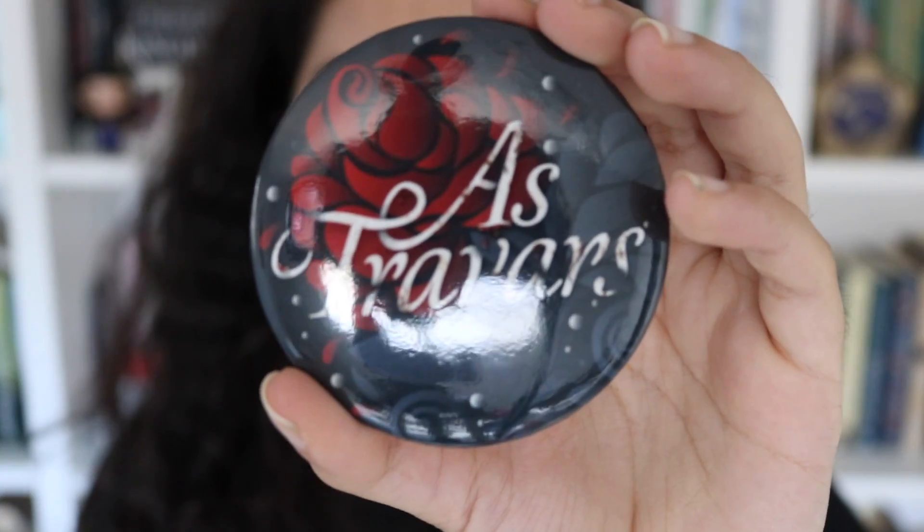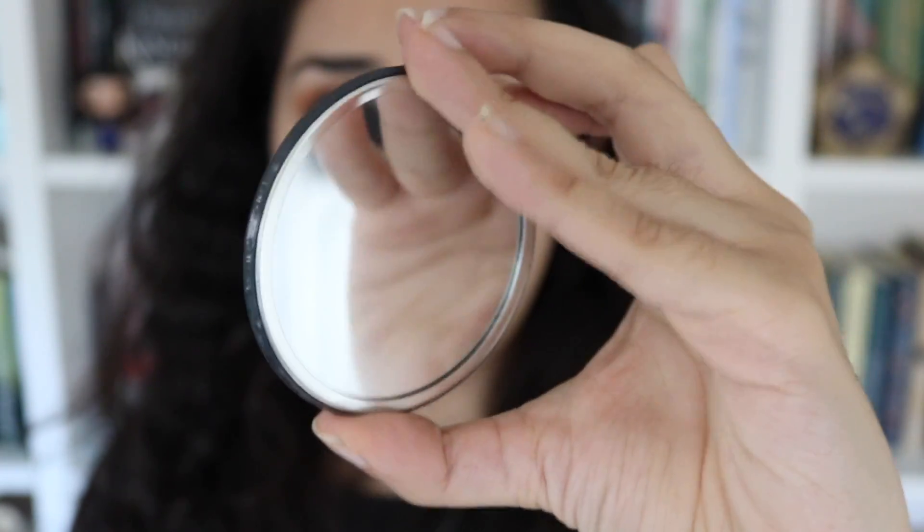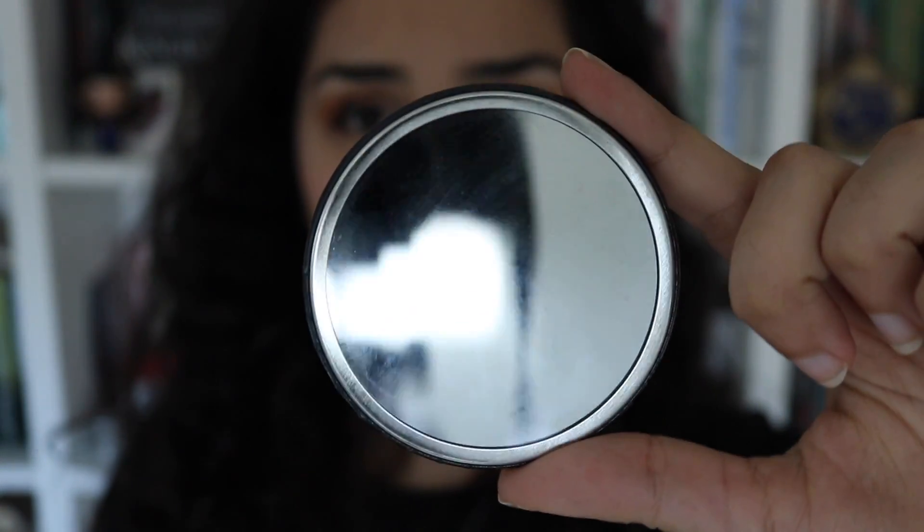The next thing is in this little red pouch. It says Ostrovars — it's a Darker Shade of Magic thing. I'm so excited. It's a mirror! It's so cute — perfect to put in your purse. It just has the word Ostrovars with a rose and a pretty design, and the back is a mirror. I also like that it comes in the little red pouch so it won't get dirty if you put it in your bag.